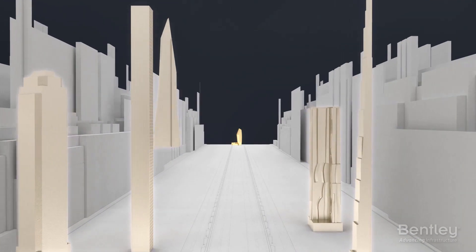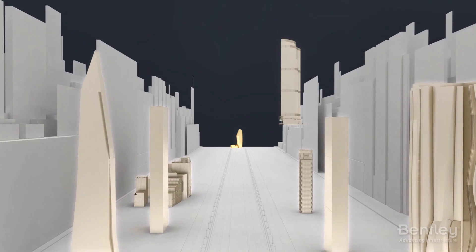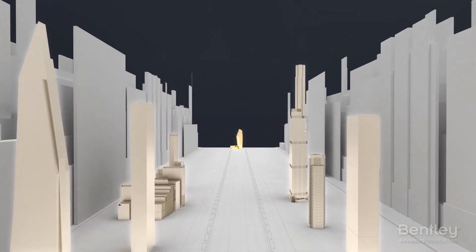The interoperability of Bentley software optimized analysis, ensuring structural stability of the unique building geometry.